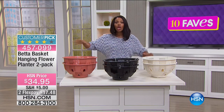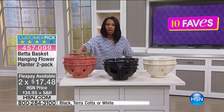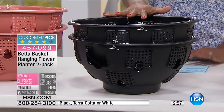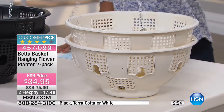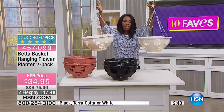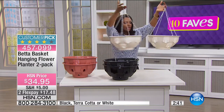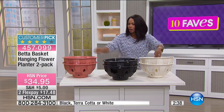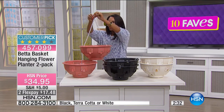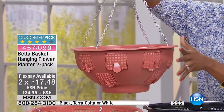You have a chance to now have your garden up off the ground. All you have to do is choose your color — this is terracotta, which is a traditional gardening color, here it is in black, and we also have them in white. They are two separate baskets. You're getting two Betta Baskets that you can hang virtually anywhere. They come with four chains on an S hook along the top, easy and ready for you to go ahead and start to hang.